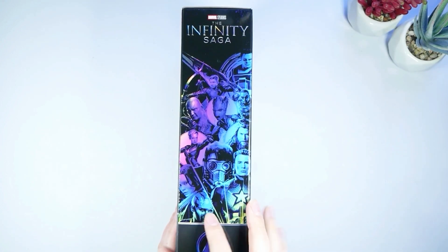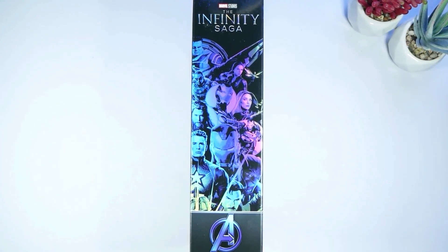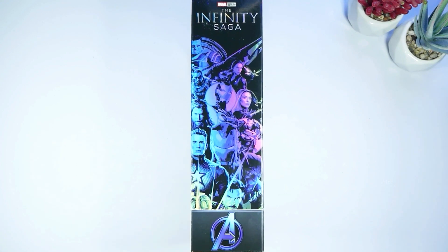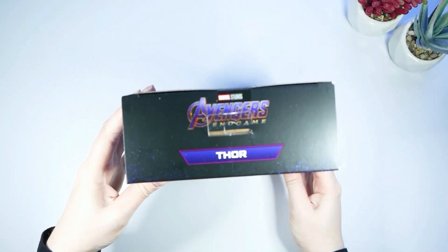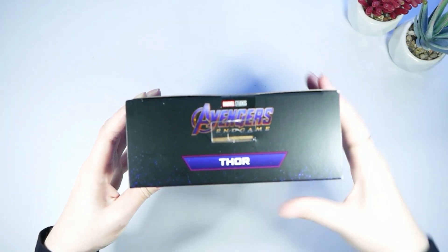There's one more side I don't think I showed. This is some more Marvel superheroes, and then we have Thor on this side because that's who we're unboxing. I really wanted Captain America but he's just so expensive — maybe I'll get him another time. Really cool colors going on again. Here's the top of it, it just says Avengers Thor, and again we have that dust up here. So let's unbox it.